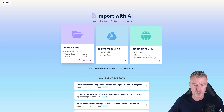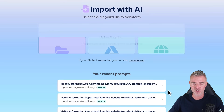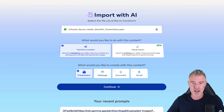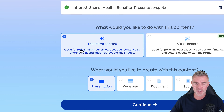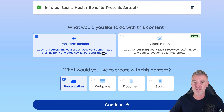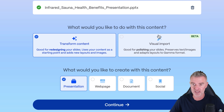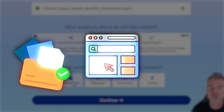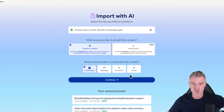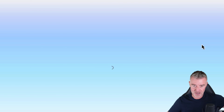I'm going to upload that dull-as-dishwater PowerPoint you just saw. Here it is — it's on the benefits of infrared saunas. Now we select what we'd like to do with this content: transform it. It's good for redesigning your slides, uses your content as a starting point and adds a new layer with images. If you've already got a half-decent looking slide with images, use the visual import — that polishes them up, keeps all your text and images, but puts it in the Gamma layout. Then we click continue and let Gamma do its magic.